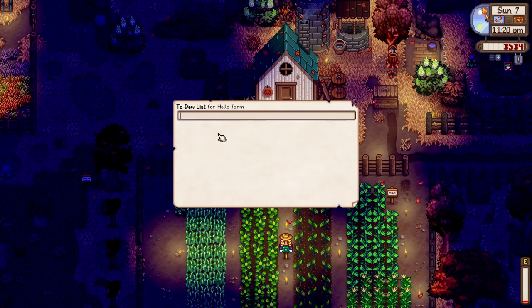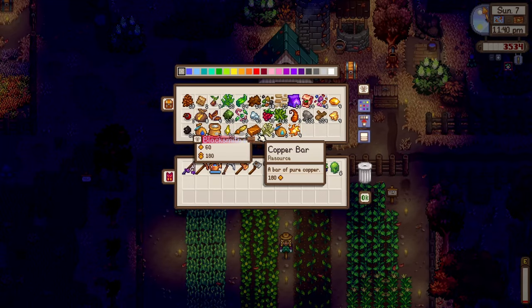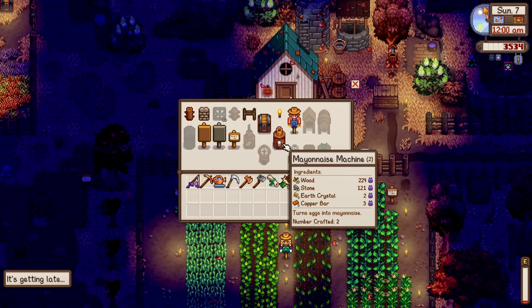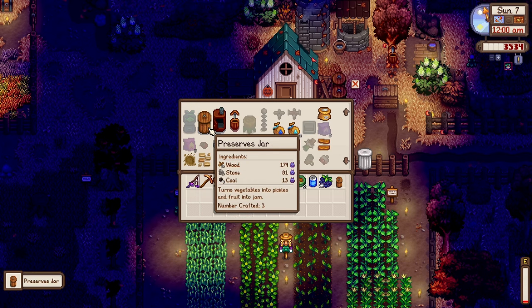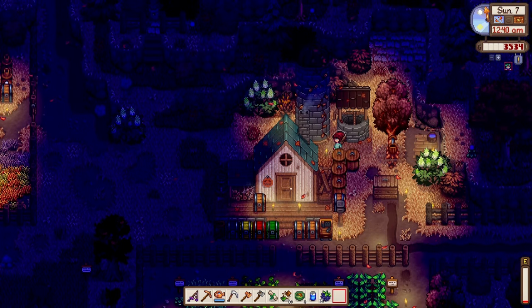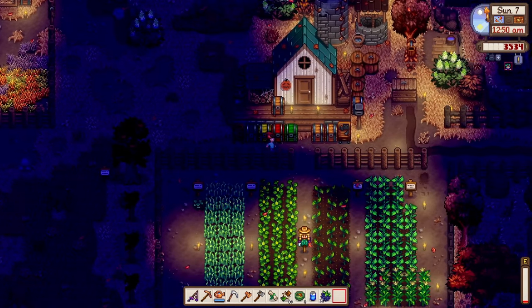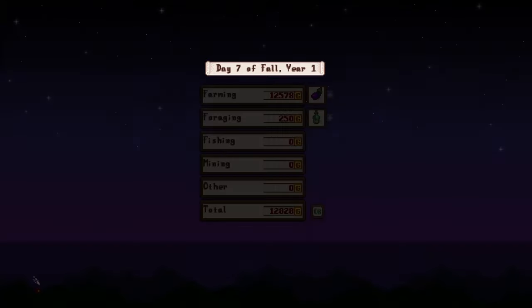We need a hazelnut for the fall foraging bundle. We also have slime — we need that for the adventurers bundle at the community center. I want to craft more preserve jars — and there we go, now we have two preserve jars! It's working. Maybe I'll find a place for them tomorrow; it's already almost 1 AM. We have 12,000 gold from that.